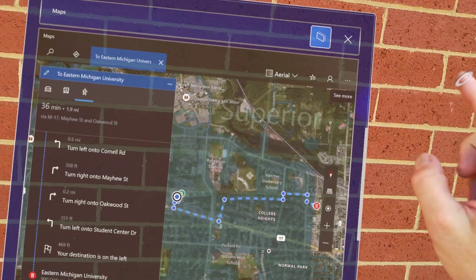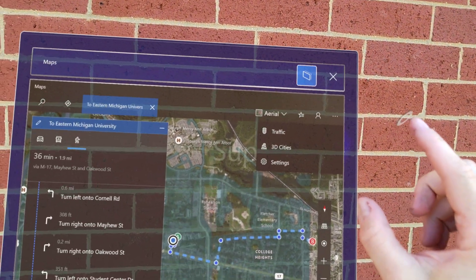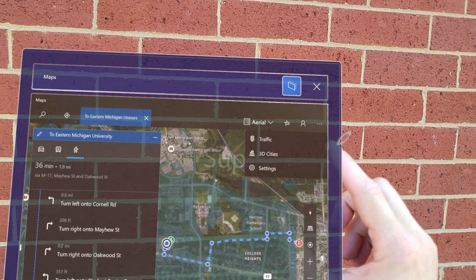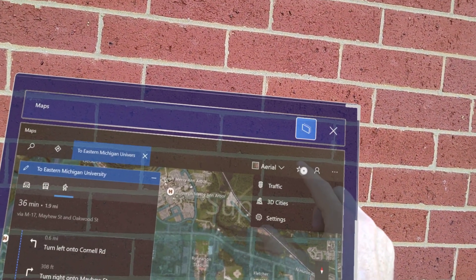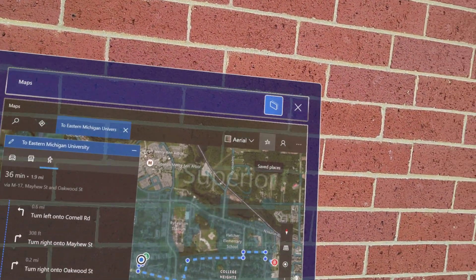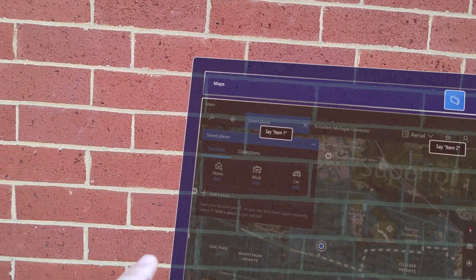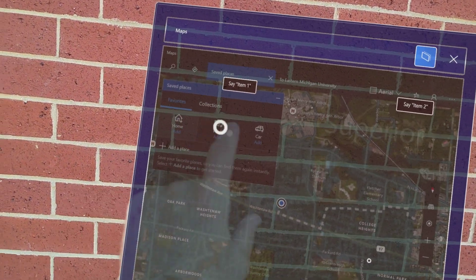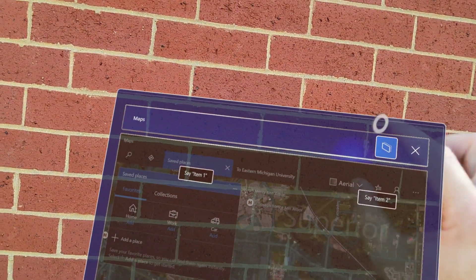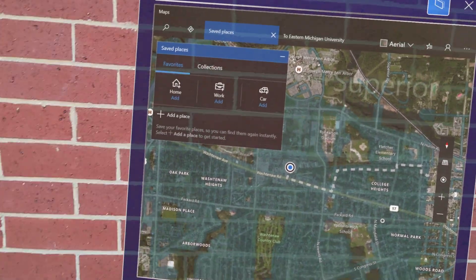You can log in with all these options. 3D cities — Ann Arbor is a 3D city but Ypsilanti isn't. You can go for traffic. You can save places — you can save your home, your work, your car. That is actually really cool. And you can see my phone — the audio adapter is really picking up on that.